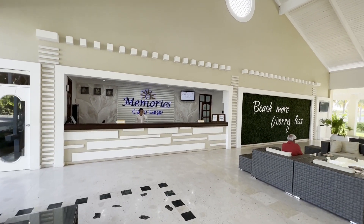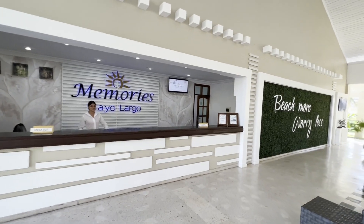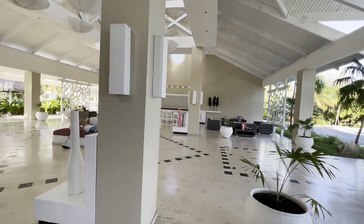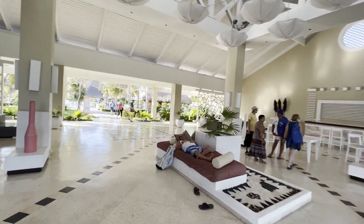Here's the main reception. You can get your login information for your internet there. They seem to have improved the internet quite a bit since last time. They've got a tower set up, so you can get internet access in your rooms now — no problem down on the beach, which is nice.